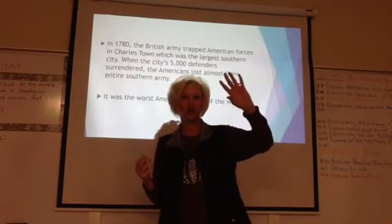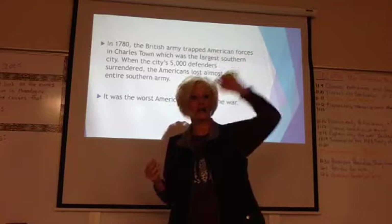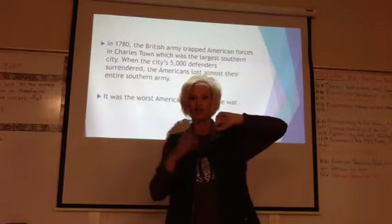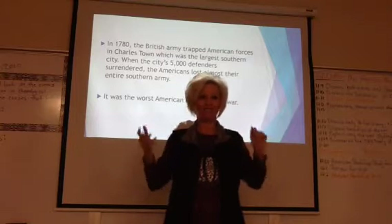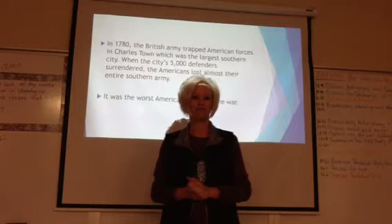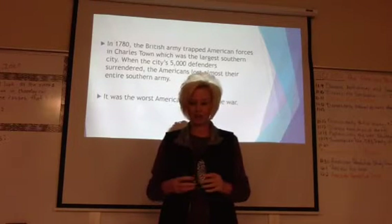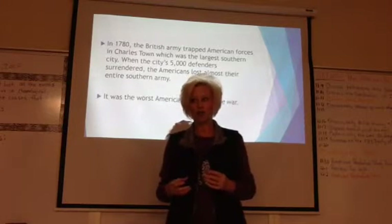George Washington and his army were in the middle and New England states. So in the south, where the British were moving in troops all of the time, we had just lost our army. We were obviously going to have to try to build up a new army in the south, but it was going to be really, really hard to do that.